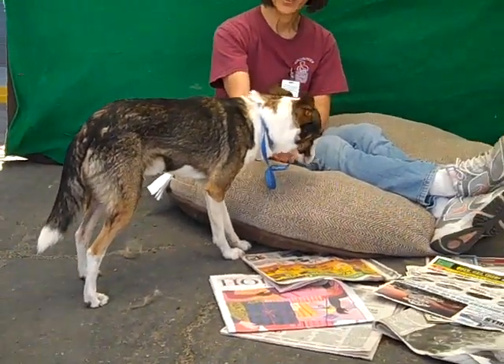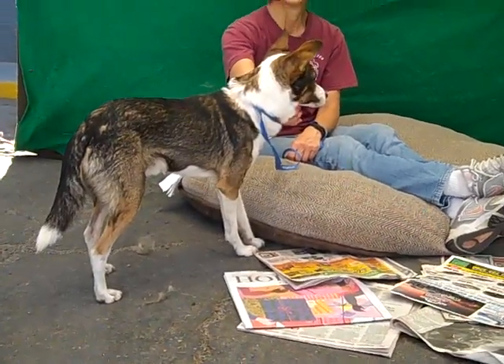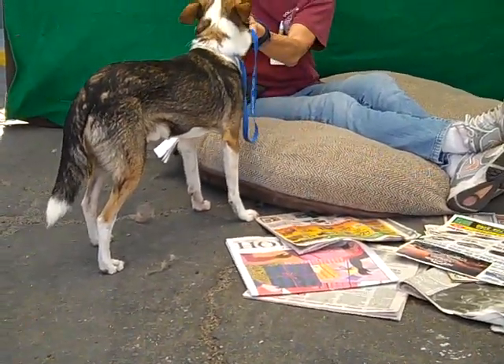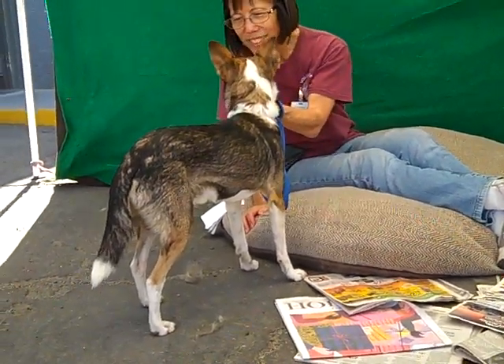We're not sure what he is, but the closest we could come to was that Padango Portuguese. So look him up, but come down to the Baldwin Park shelter and meet Ozzy. His impound number is A512-8847. And he's a love. He needs to get out of here and get back into a home.